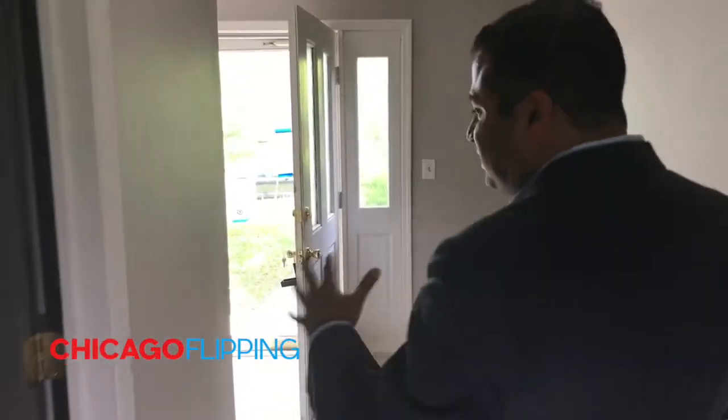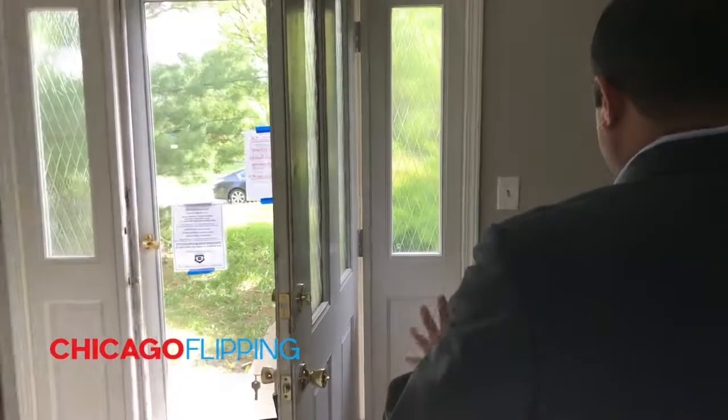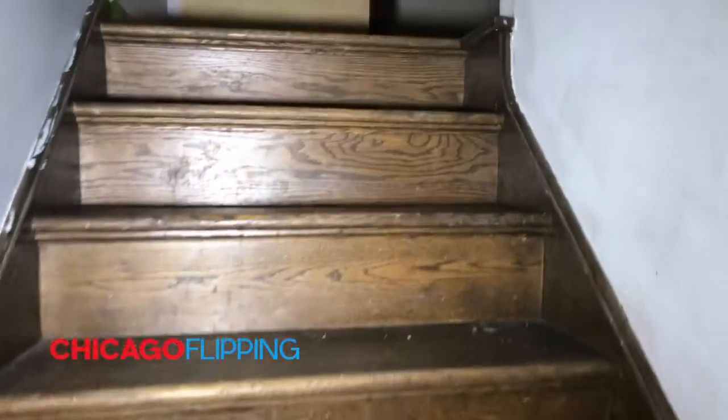There's also a half bath downstairs. As you can see, the flooring on the stairs needs to be touched — they're kind of crooked. Then we get to the top part of the house.